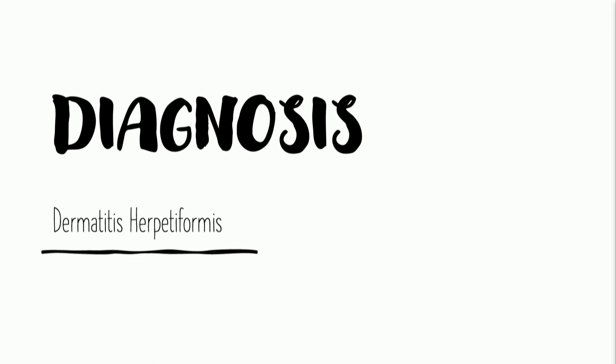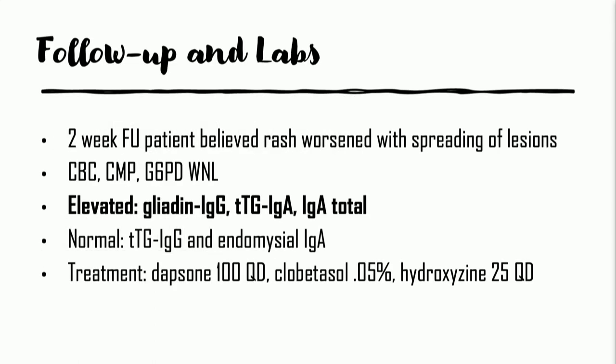We usually diagnose dermatitis herpetiformis utilizing direct immunofluorescence, but our histopathology actually came from another clinician in the community. Two weeks into evaluating this patient, he reported worsening of his lesions. CBC chemistries and G6PD levels were within normal limits. We checked gliadin IgG and tissue transglutaminase IgA and IgG total, which were all elevated. The tissue transglutaminase IgG was negative, as was the endomysial IgA antibody. We initiated treatment with dapsone 100 mg once daily, topical clobetasol, and hydroxyzine once daily for the significant pruritus.